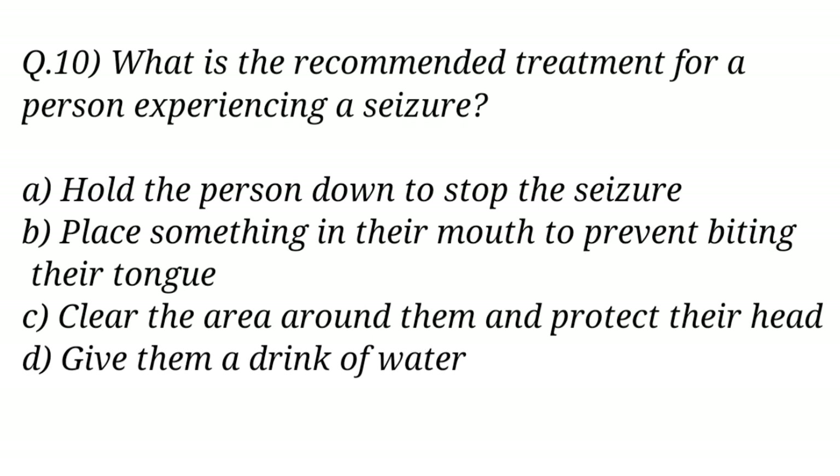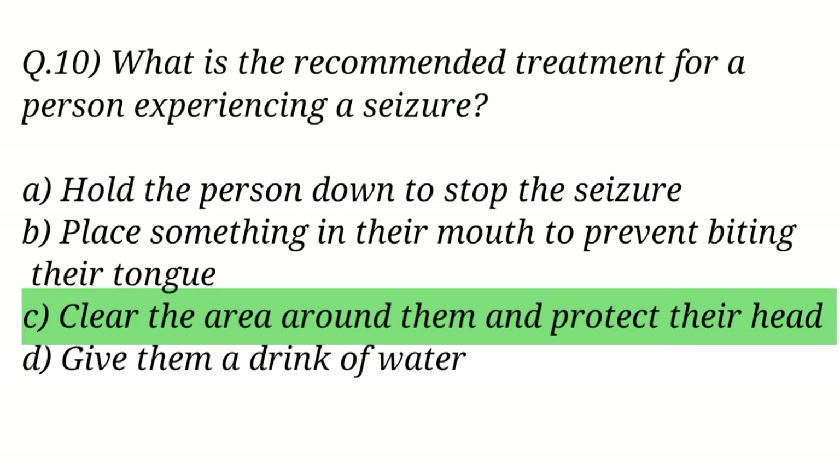Question No. 10. What is the recommended treatment for a person experiencing a seizure? The right answer is Option C: Clear the area around them and protect their head.